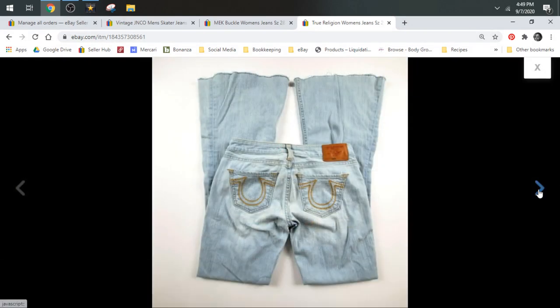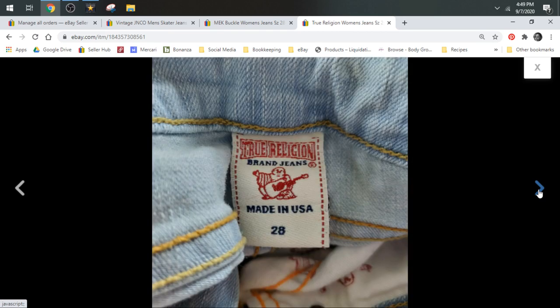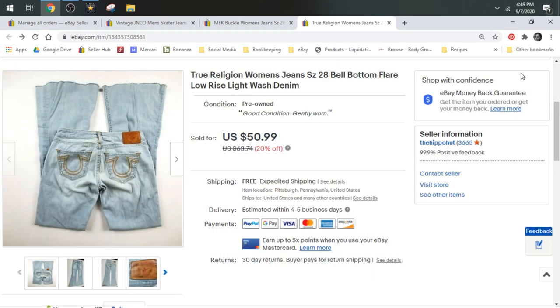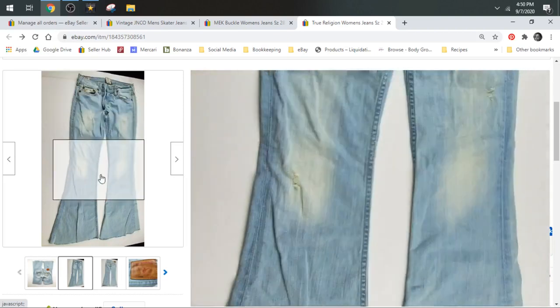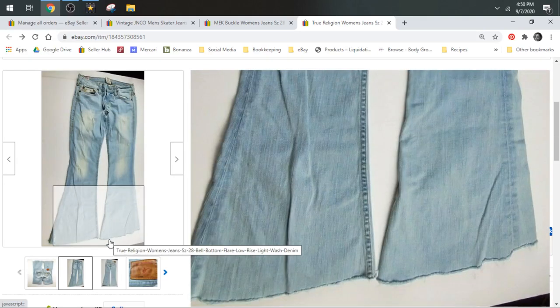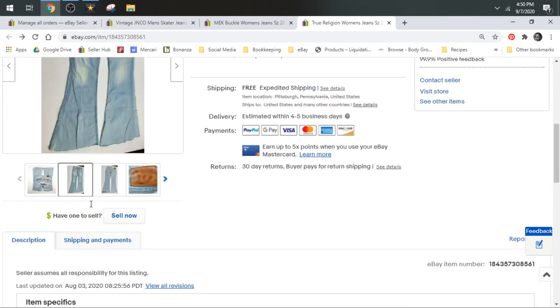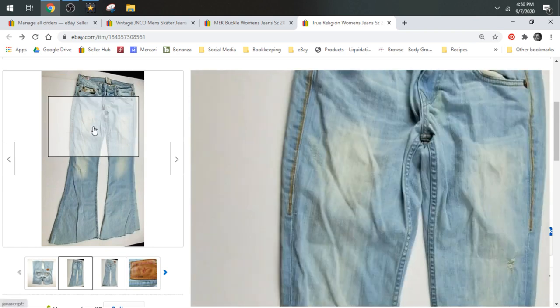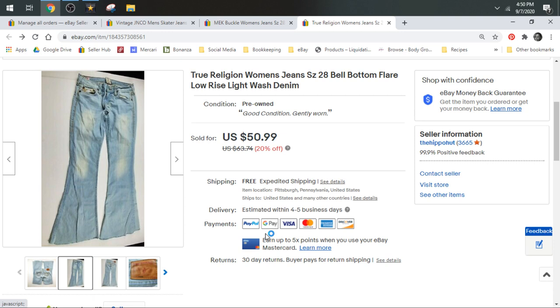Next up we have True Religion. Everybody's familiar with the True Religion brand. I find the really super wide bell-bottom flare does really well for me — throwback to the 70s. These also had raw hems, were super wide leg with a 23-inch leg opening, and were low rise. Low rise paired with bell-bottom flare really does well and usually goes pretty fast. I accepted a best offer of $40 and they shipped in a padded flat.